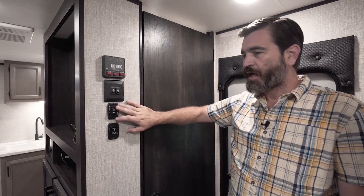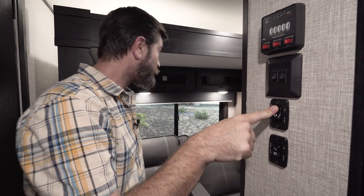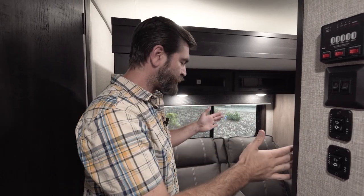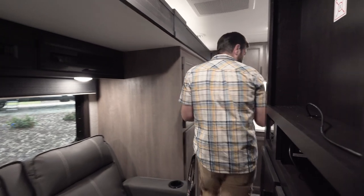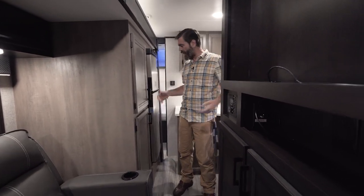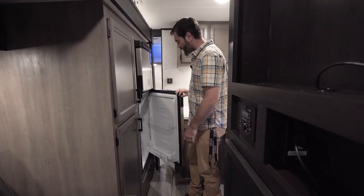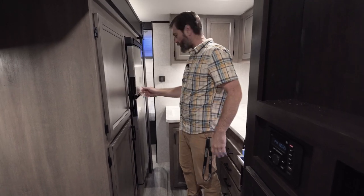Let's run the slide in and see what it looks like. With it in, it is pretty tight here, but I can walk down the aisle and I do get access to that front closet, the bathroom, and I can get into this cabinetry. I can even get into my refrigerator just fine, especially the freezer.